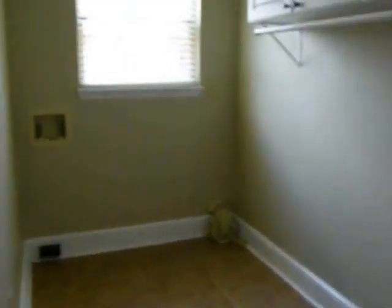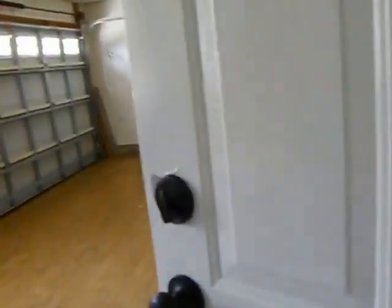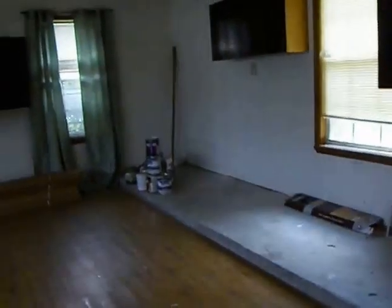Huge laundry room with double doors that show extra storage space. The sellers of this home have actually put laminate flooring down in their garage — not sure why.